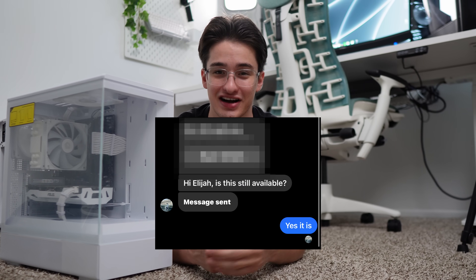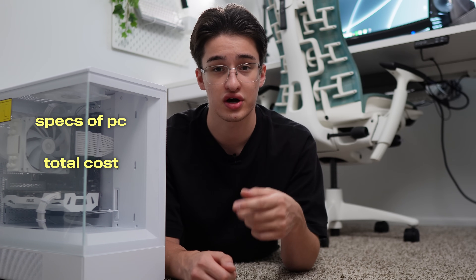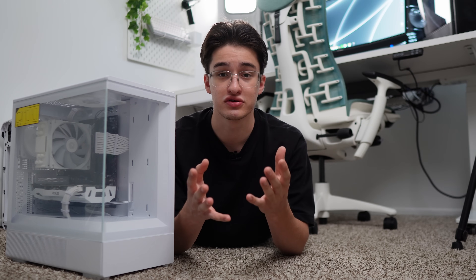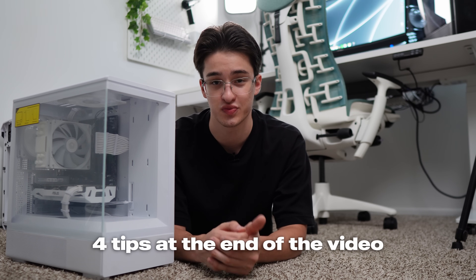I did get left on read and I got some trade requests. First, let's go over the specs of this computer, talk about my total cost, go over the profits, and I'll share some tips that might help you sell PCs if you're experiencing a slower market as well.